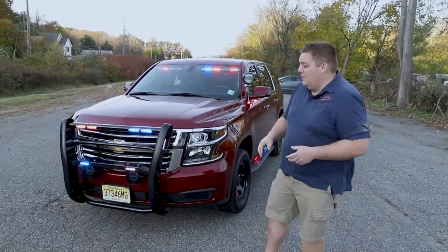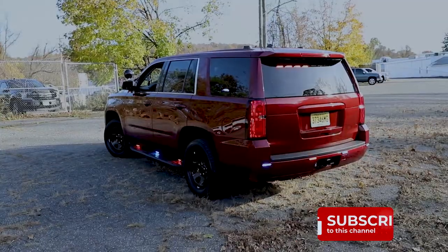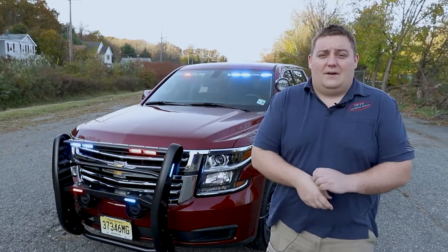Thanks for checking out our video today. We hope you liked our latest showcase. If you have any questions about this vehicle, please feel free to give us a call, send us an email, send a direct message, or post a comment — we'd love to hear your questions or any feedback on the vehicle.